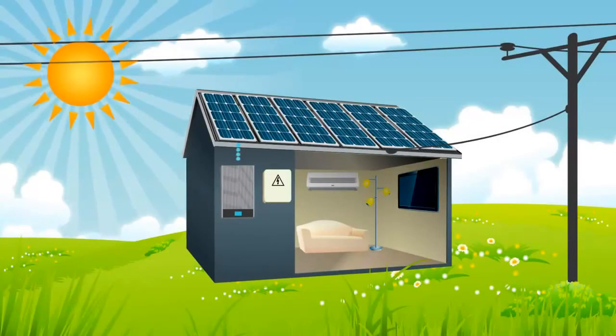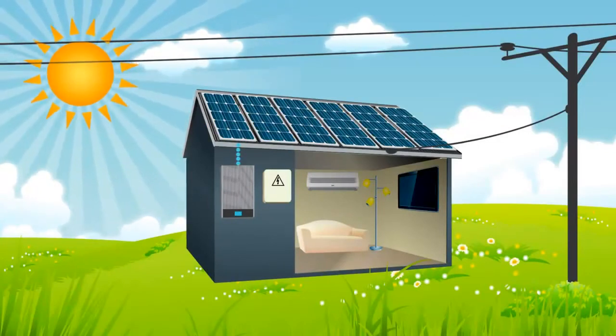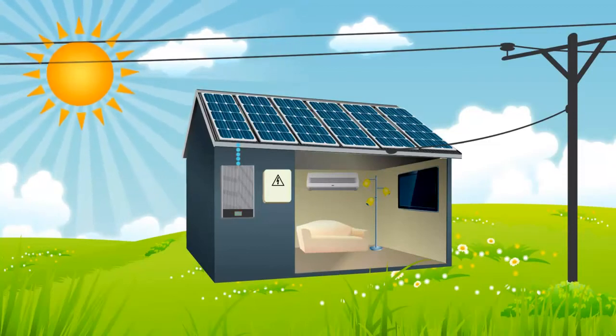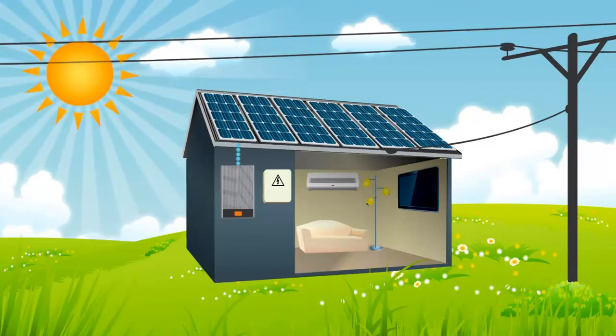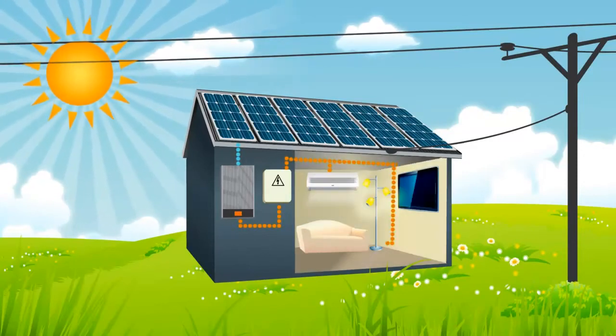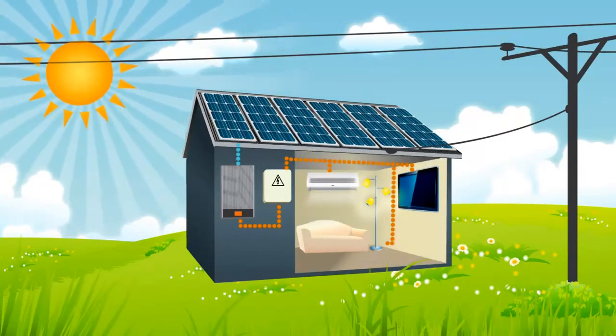The solar panels are wired to an inverter. This is where the electricity is converted from DC to AC current, the form of electricity most common household appliances require. The inverter is then wired to the switchboard where the choice is made to either send electricity to the appliances that are on,